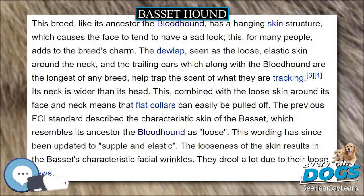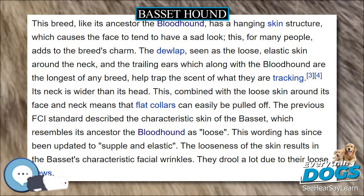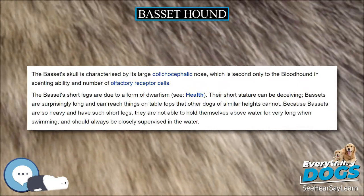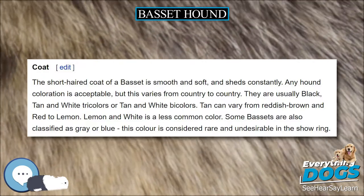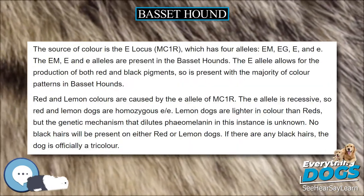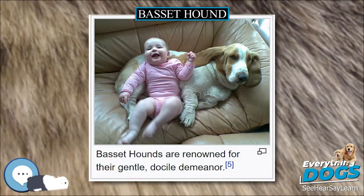History. The modern Basset hound descends from French dogs that were bred in Great Britain in the late 1800s. The earliest known depictions of short-legged hunting dogs are engravings from the Middle Kingdom of Egypt. Mummified remains of short-legged dogs from that period have been uncovered in the dog catacombs of Saqqara, Egypt. Scent hounds were used for hunting in both ancient Greece and ancient Rome.